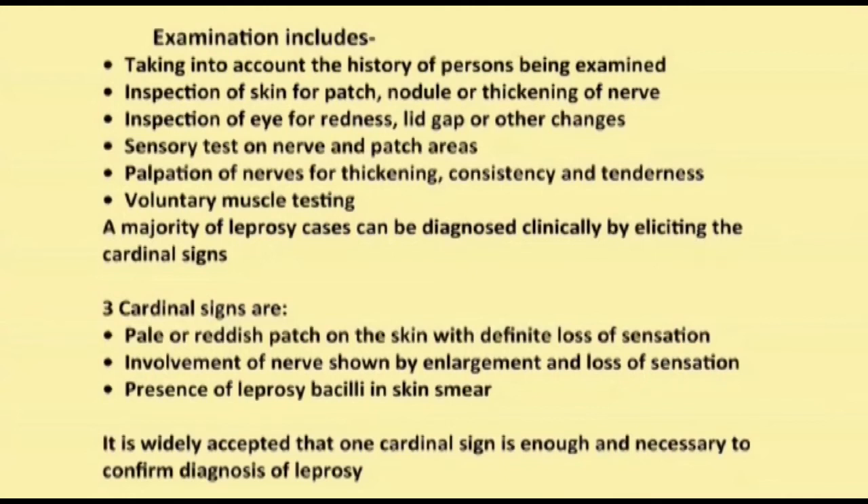The three cardinal signs are: pale or reddish patch on the skin with definite loss of sensation; involvement of nerve shown by enlargement and loss of sensation; and presence of leprosy bacilli in the skin smear. It is widely accepted that one cardinal sign is enough and necessary to confirm diagnosis of leprosy.